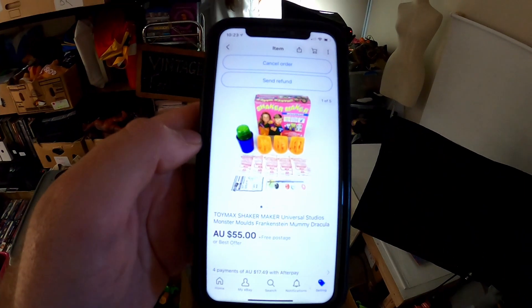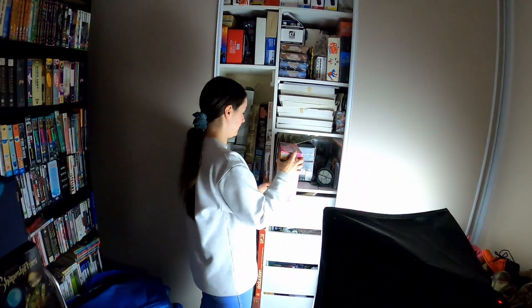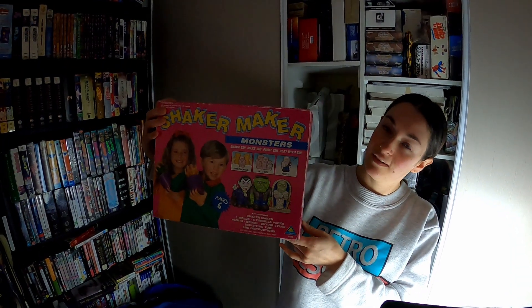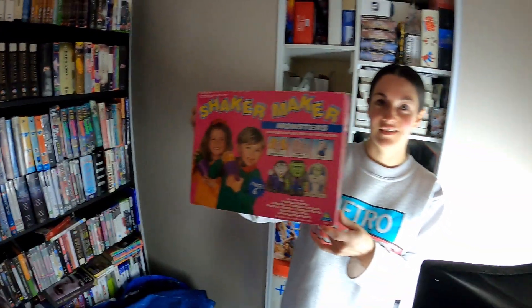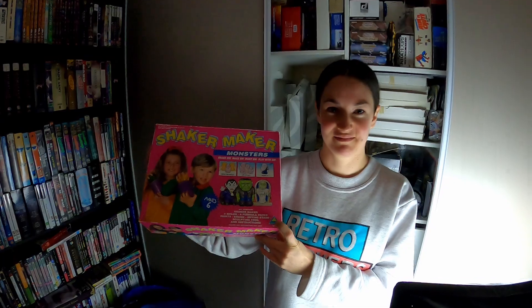We listed this and sold it very quickly — this Toymax Shaker Maker for $55 including post. That again was from that third lot that we just picked up. We're just getting through listing at the moment but that has gone out the door. The sachets in there were all complete, the paints looked a bit rough but apart from that it looked pretty good.